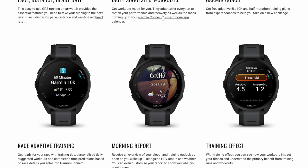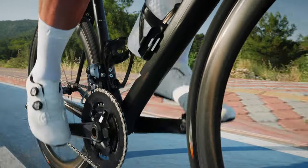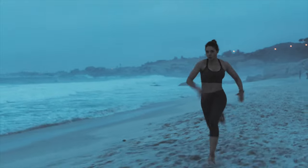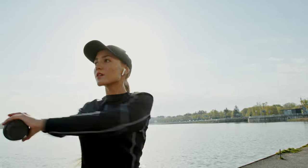The activity intensity tracking on the 165 ensures you're meeting the recommended guidelines for physical activity, distinguishing between moderate and vigorous intensities. This feature helps you balance your workout intensity with recovery, guiding you to increase your activity levels safely and effectively.